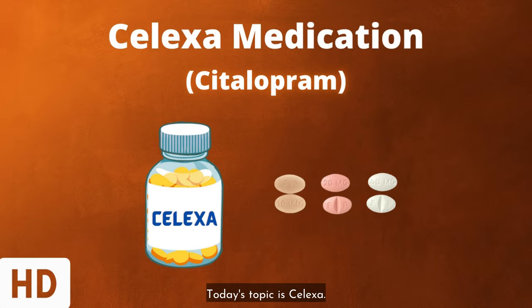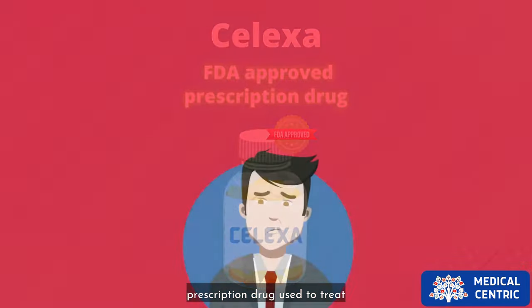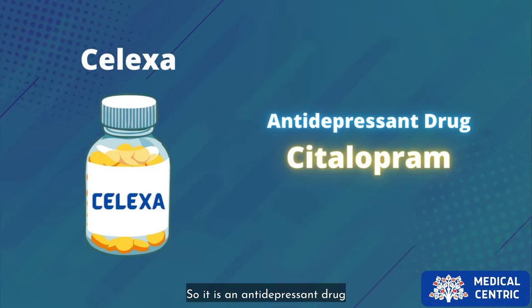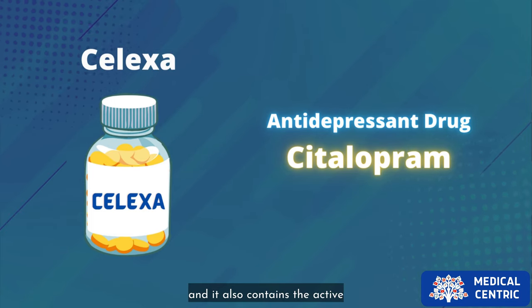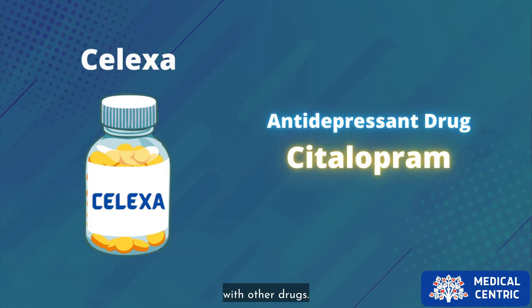Today's topic is Celexa. Celexa is an FDA-approved prescription drug used to treat depression in adults. It is an antidepressant drug, and it also contains the active drug citalopram. Celexa can be used alone or combined with other drugs.